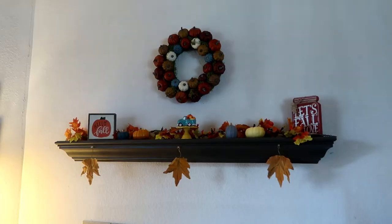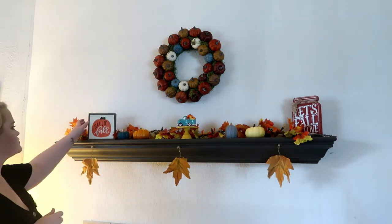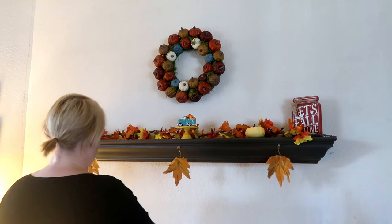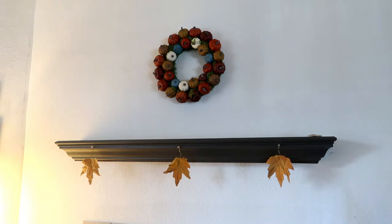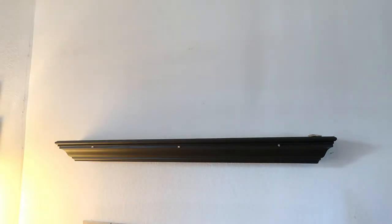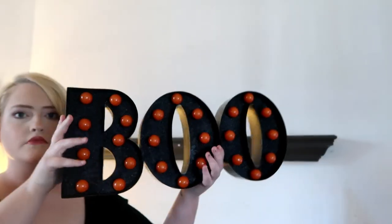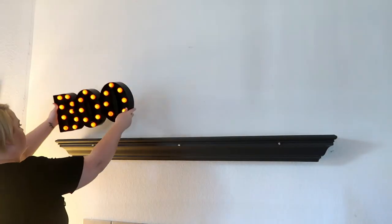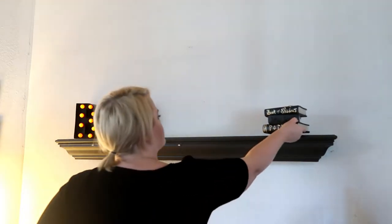Let's get to the decorating. First we're going to start by taking down all the fall decorations. I get asked this question a lot — if I leave my fall decorations up, why do I take them down so early? I take down probably 99% of the fall decorations before I decorate for Halloween. I like to decorate cohesively. And then after Halloween, I will decorate again for about two weeks and then it's time for Christmas.